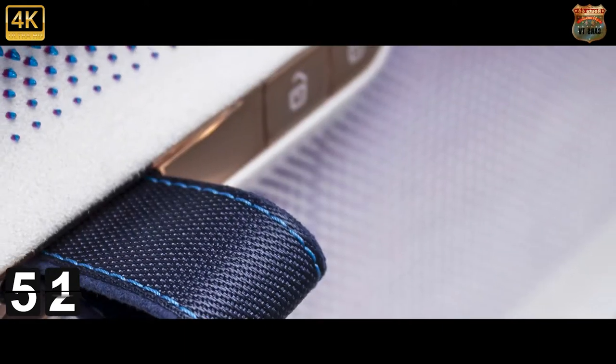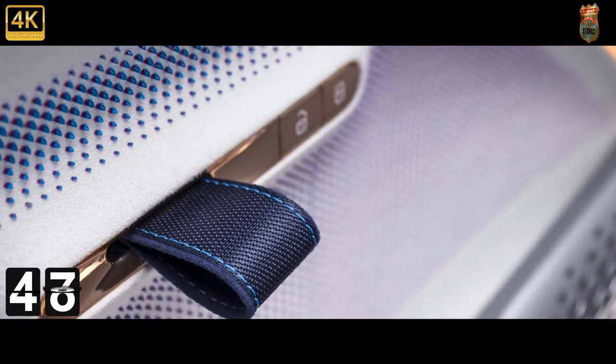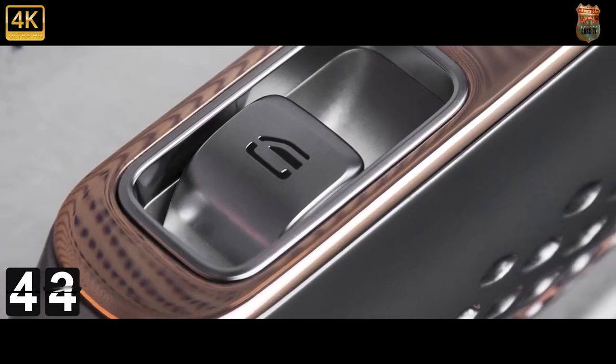A totally focused EV exterior and interior design ethos underlines its role as a halo car for the all-electric future. Mercedes-Benz will build the most desirable cars.